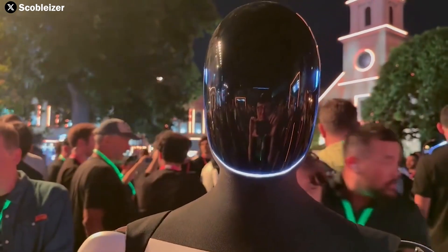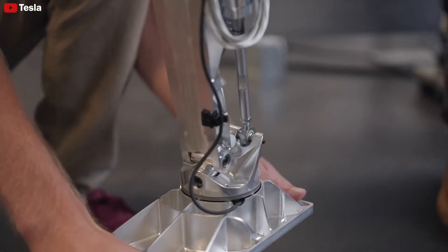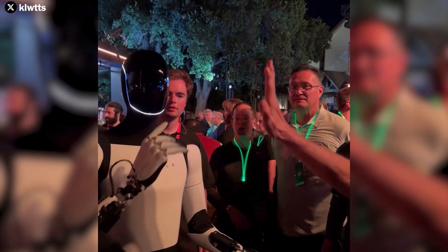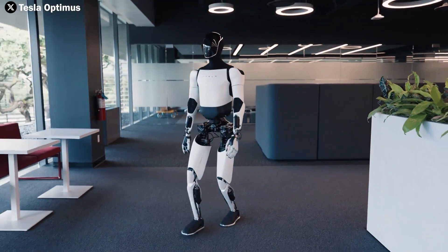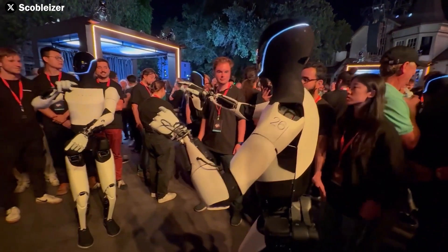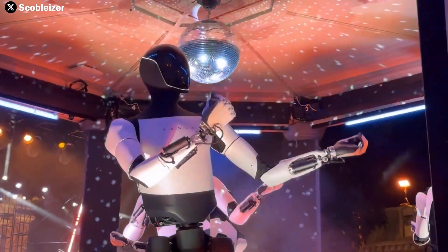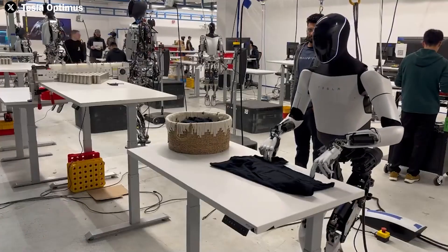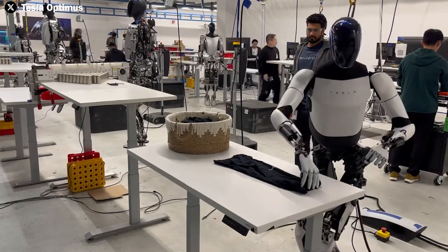Every moving part of Optimus — from joints and gears to motors — is crafted using premium materials such as aluminum alloys, stainless steel, and composite plastics. These materials minimize friction, ensure stable performance, and extend the lifespan of mechanical components while reducing maintenance needs. Optimus is also equipped with an intelligent control system that learns and adapts over time, reducing mechanical wear and improving overall durability. As a result, Optimus becomes more refined over time, growing more resilient and offering long-term value.